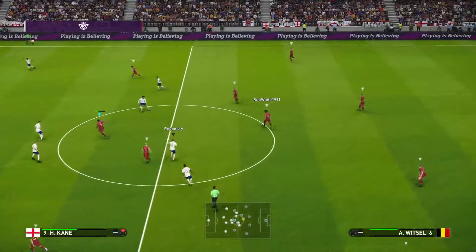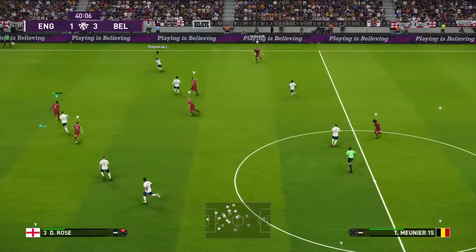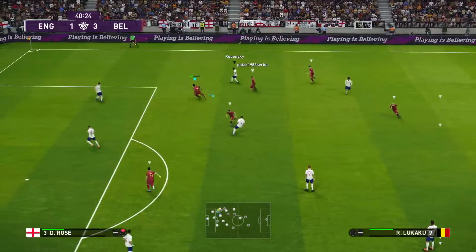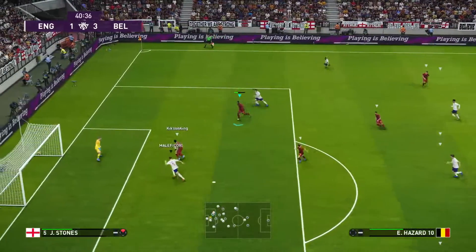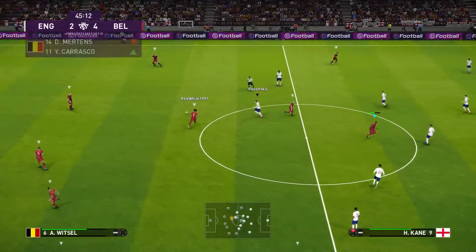That's just great play, Peter. A textbook example for any wannabe footballers out there on positioning and movement. England gives the big chance! And the second half gets on the way.